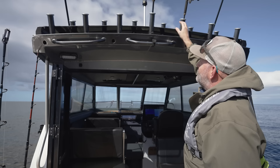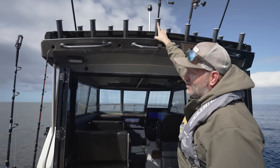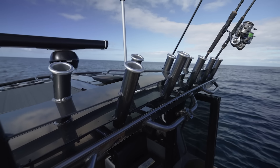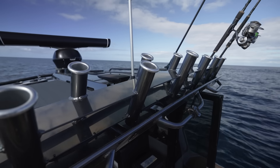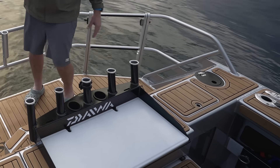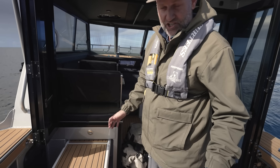We've got rod holders throughout this boat - 12 rod holders on the roof as well as a shotgun pole holder we can also use as a rod holder when we're not game fishing. We've got the optional Surtees clip-on rod holders as already mentioned, plus five rod holders in the top of the bait board. I don't think there's ever going to be a day when we have every rod holder full.